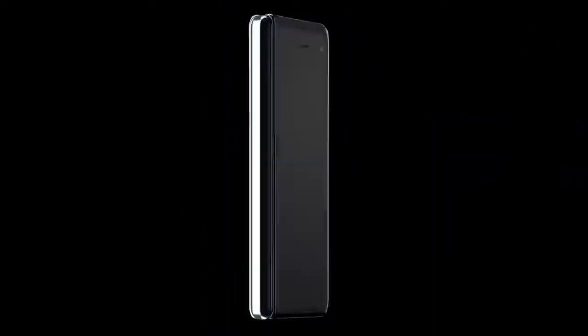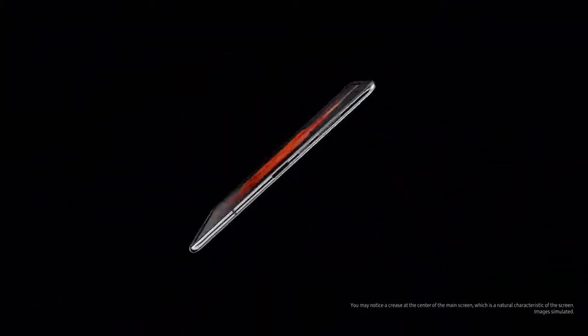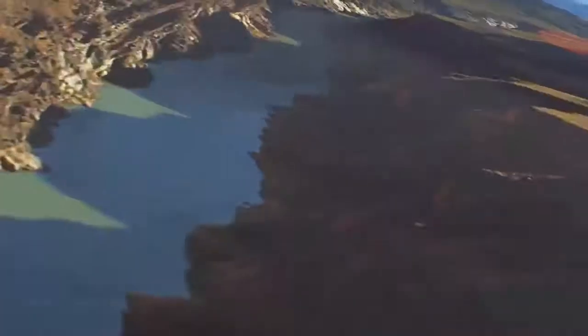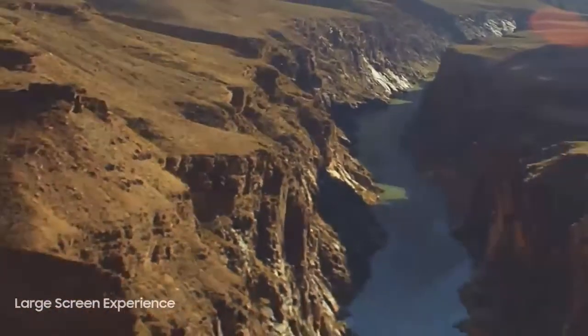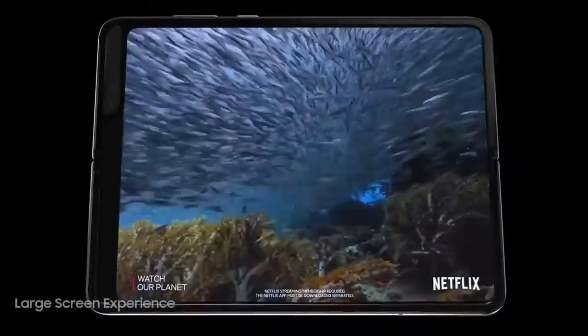Fold isn't just a meticulously crafted luxury smartphone. We've fine-tuned every last detail to make it a revolutionary, high-end tablet experience. The immersive main display brings your favorite movies and games so close, they'll leave you truly breathless.